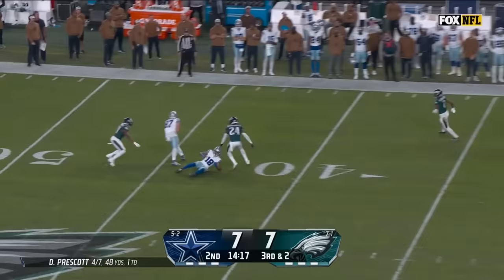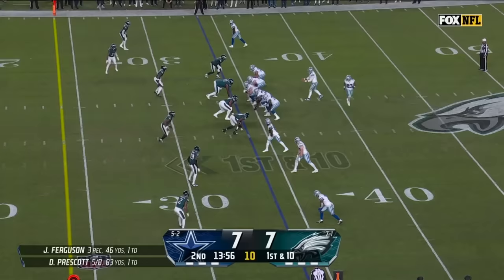Four-man rush, Prescott can't find anyone, scramble and throw, and the flag flies. Ferguson comes back to get it — Jake Ferguson with a good move into Philly territory and all the way down to the 34.